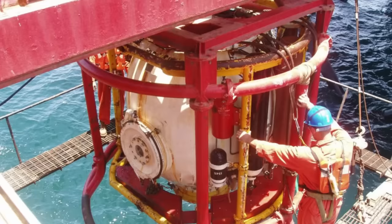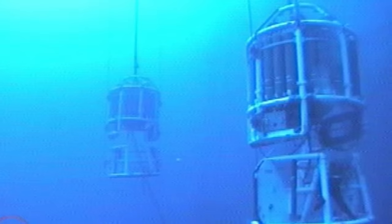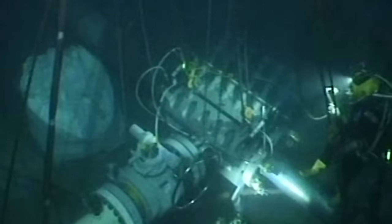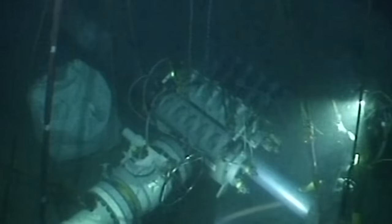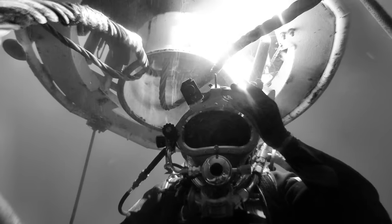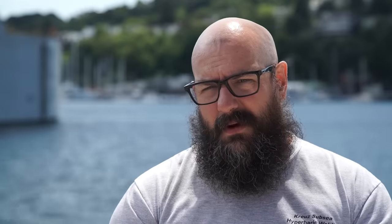You're breathing a helium and oxygen mixture. You transfer into a bell, that bell locks off to the saturation system, and then the bell takes you down to the job. You're diving with either a two-man team or a three-man team for six hours in the water. And once that dive's done, you go back to the bell, the bell mates back onto the system, and you're still under pressure in the sat chamber, and the next team goes.